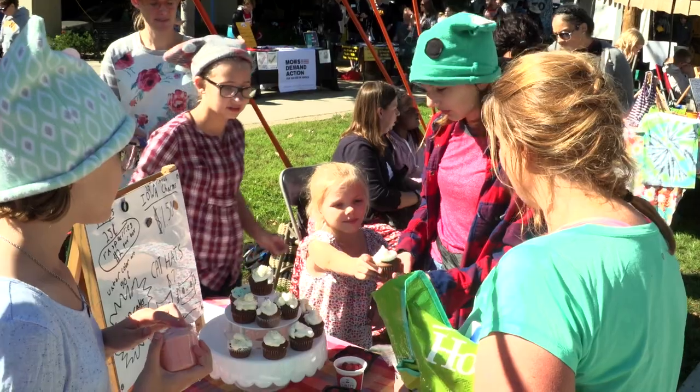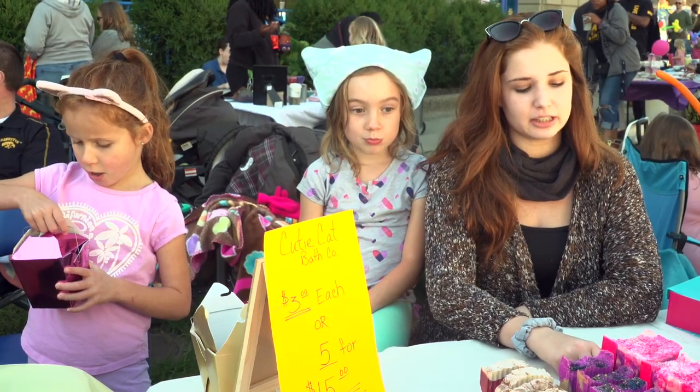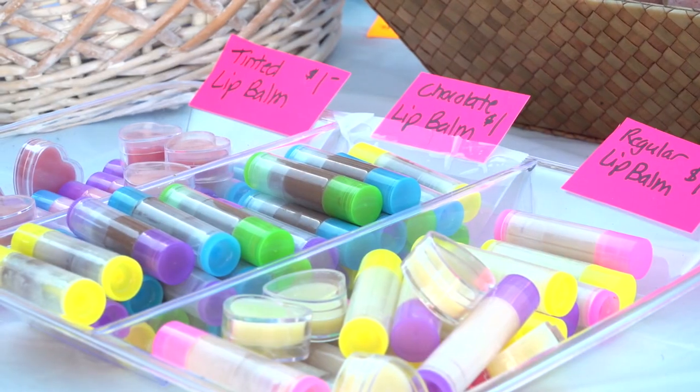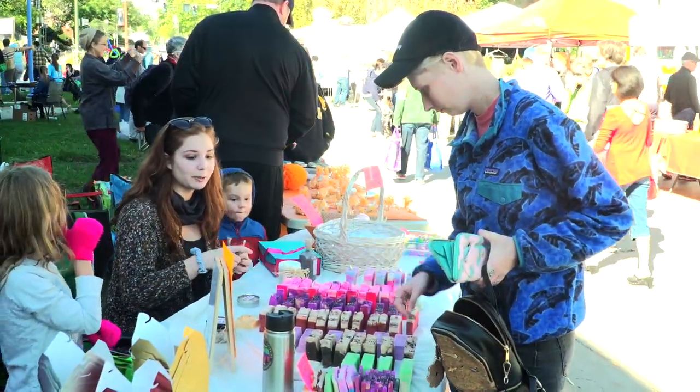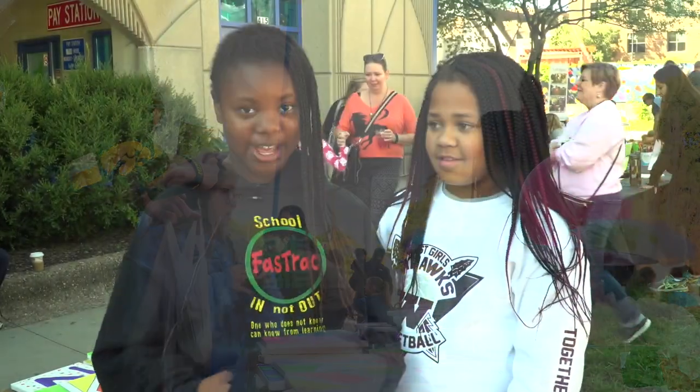From creating a business plan to pricing goods, the kids get a feel for the business world. It's a good learning experience because in real life a lot of people are going to be having to sell things. It's also a chance to work together — we both like slime a lot, so we just decided to do slime.